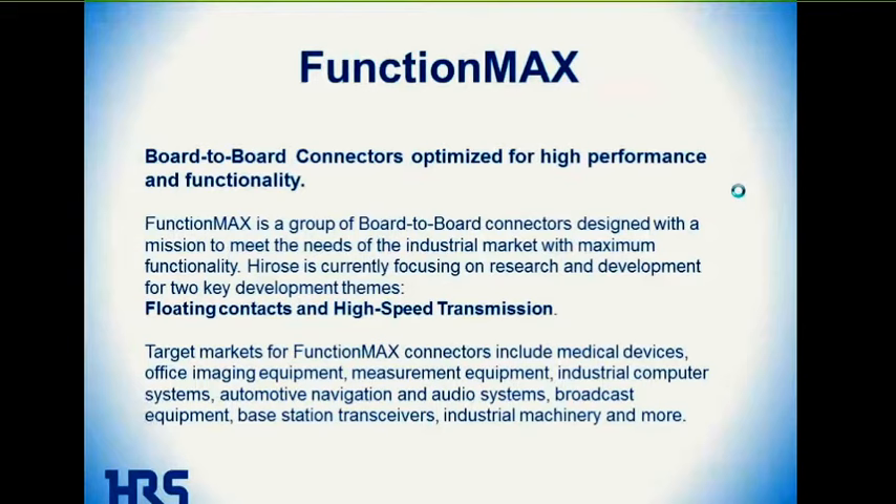Basically, it's a board-to-board connector. Hirose makes quite a few board-to-board connectors, but what makes a connector part of the FunctionMax family is that it has one of two features, or possibly both.